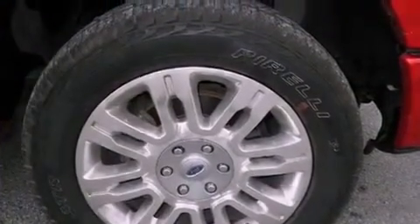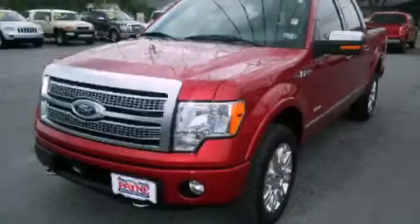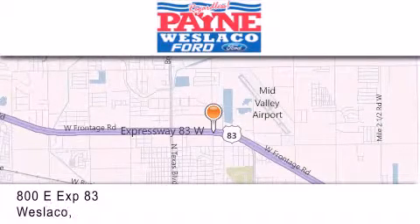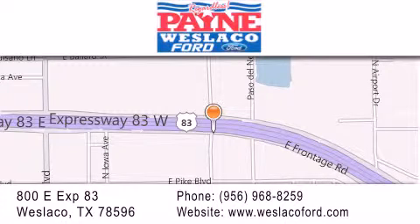We hope you found this video informative. Please contact us today. Thank you for considering Payne Weslaco Ford for your next vehicle. If you have any questions, please visit our website, give us a call, or stop by our dealership at 800 East Expressway 83 in Weslaco.